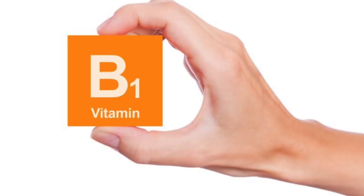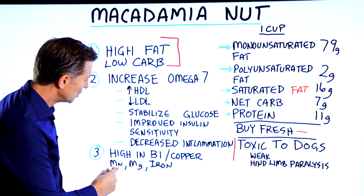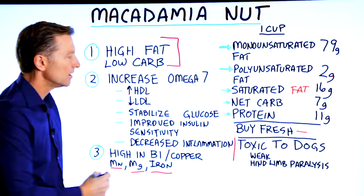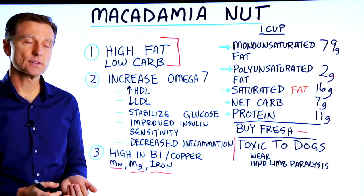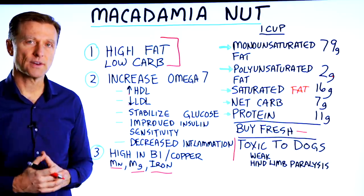Also, these nuts are high in B1 — massive amounts of B1 — as well as copper, good amounts of manganese, magnesium, iron, B6, and many other nutrients. A really good thing would be to have a little handful of macadamia nuts right after a meal just to help you feel more satisfied.